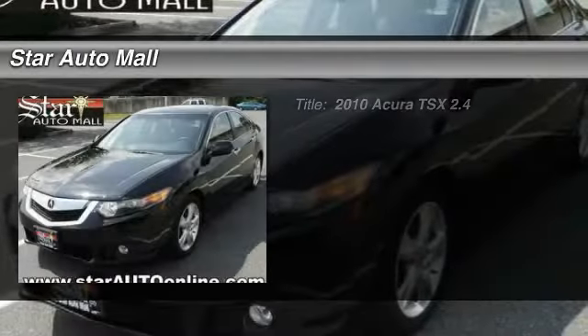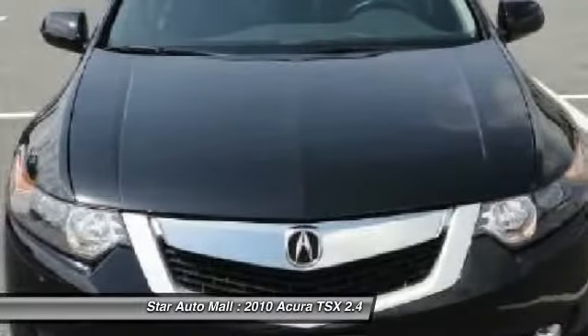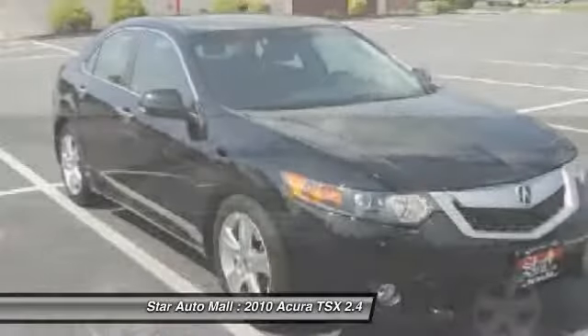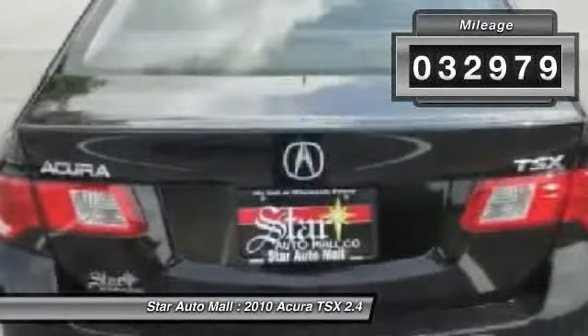The 2010 Acura TSX. The Acura TSX uses quality materials and is built with excellence. It comes equipped with a spacious interior and an impressive list of standard features, and is priced below $25,000. This vehicle has less than 35,000 miles.